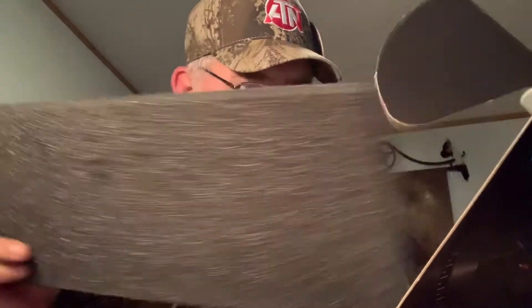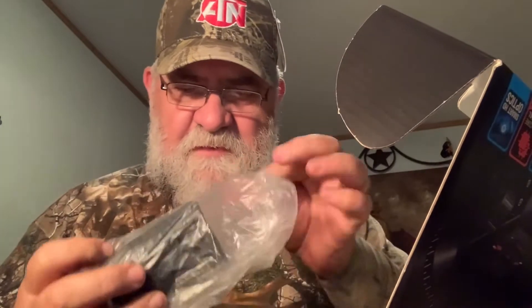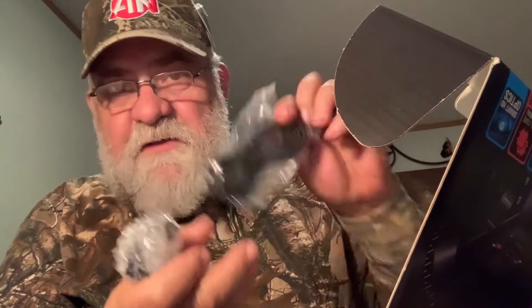Those hogs are going to be in trouble now. I do have a thermal scope — I bought an ATN thermal scope about five years ago — but there's no comparison with this one. I got the manual. I just think it's sweet. Got a little cover, a little thermal. I'm so excited.